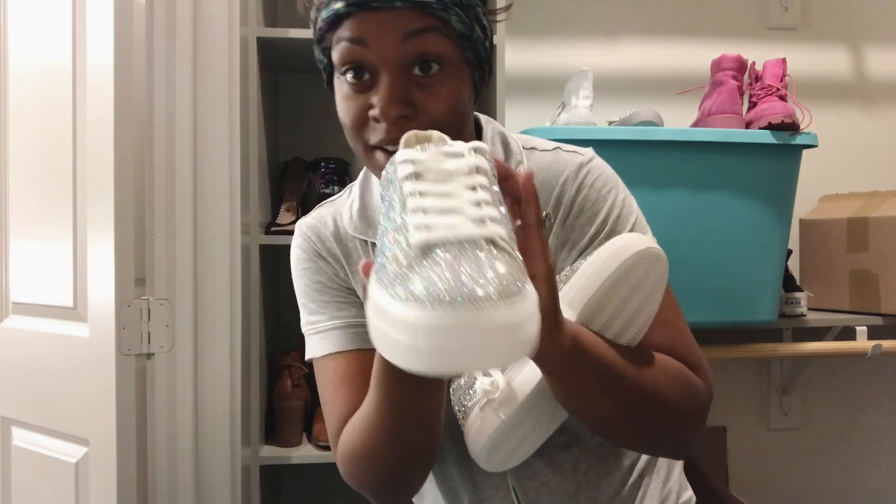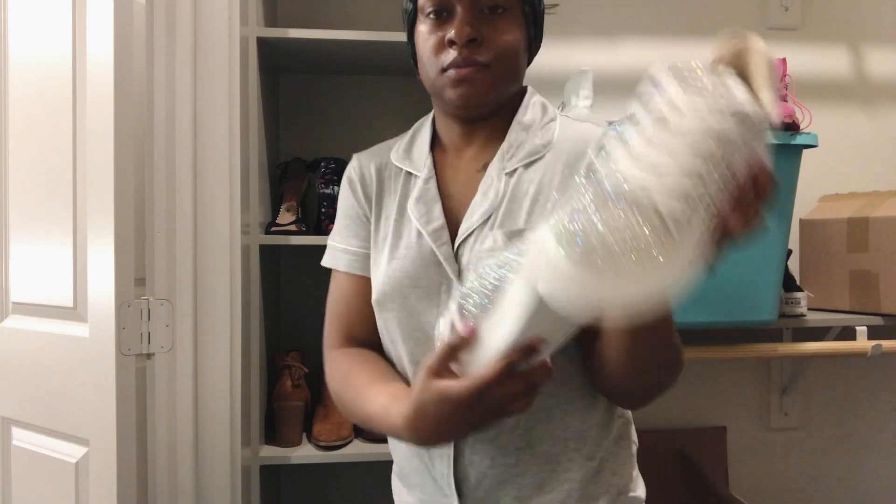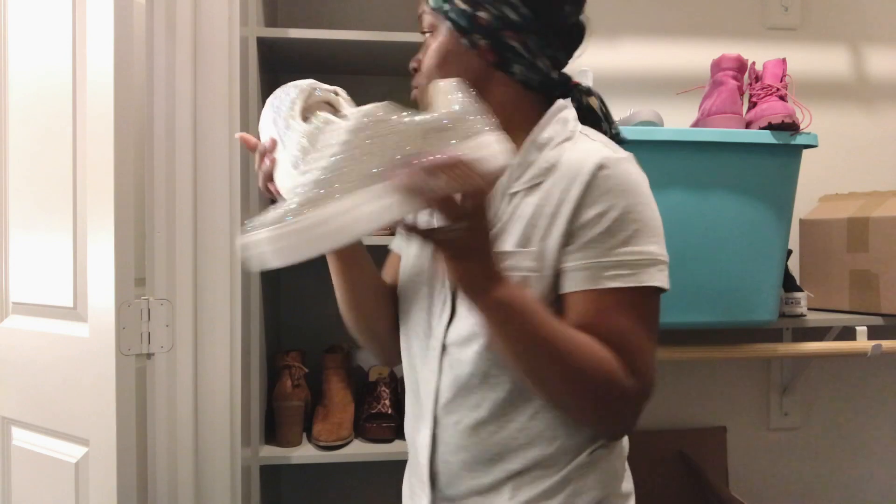Okay you guys, so I had to show y'all these bad boys right here — Bessie Johnson, all day long baby. I had to show y'all these. They look so much better in person. But anyway, back to the program.